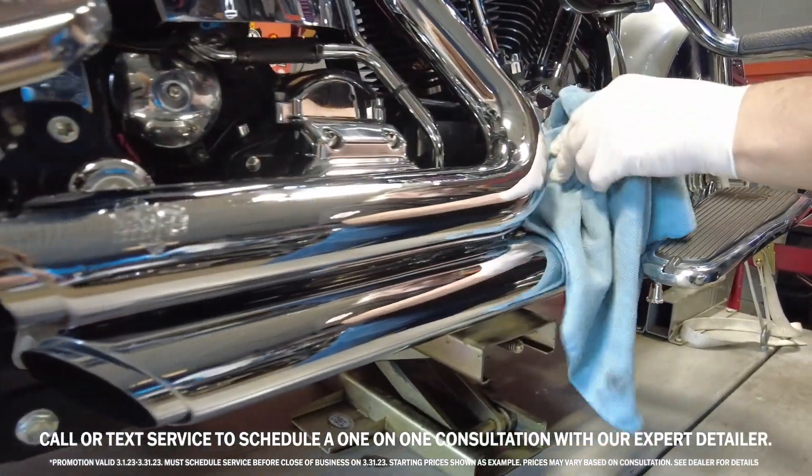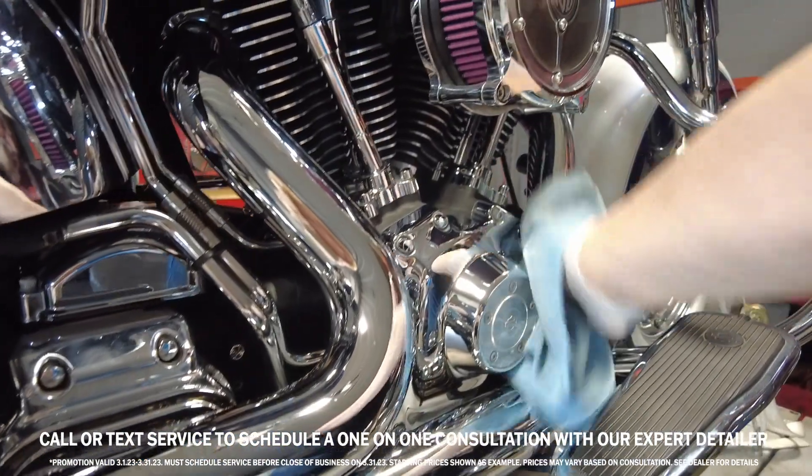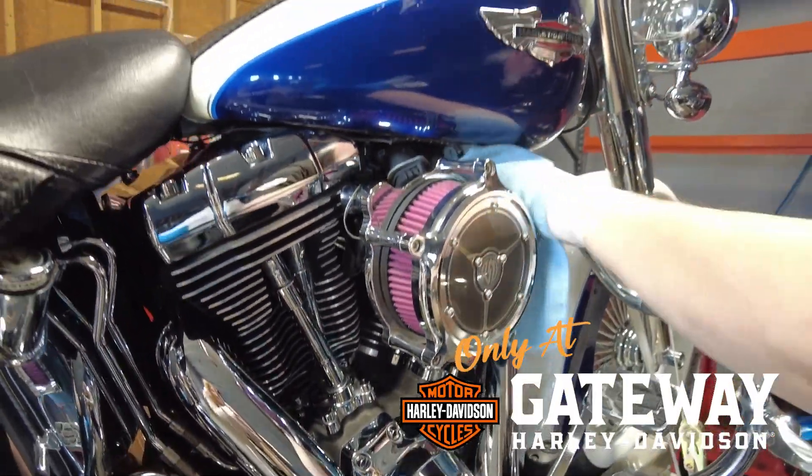You can call or text us at 314-845-9900 to schedule a one-on-one consultation with our expert detailer.